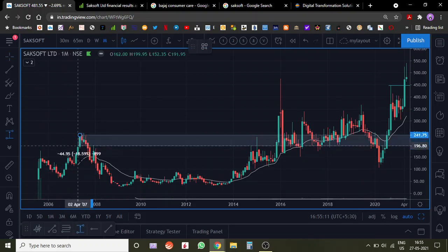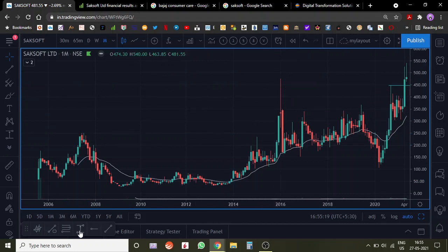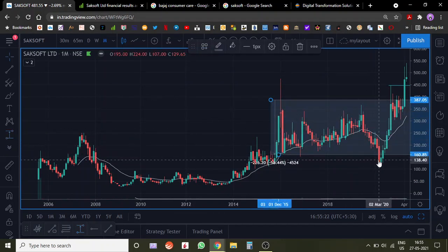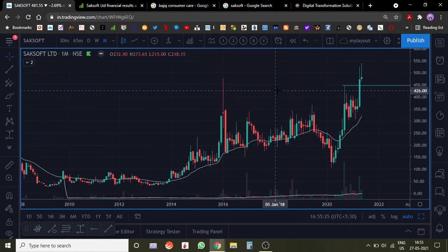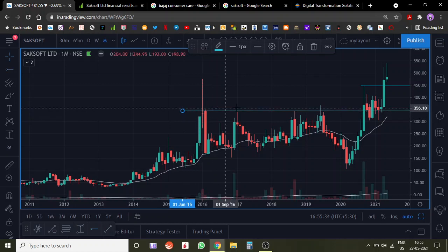If we look at the monthly chart, this stock got listed in 2005, and it pretty much did nothing for many years. Then it broke out, and post that it was consolidating in a zone before breaking down again. What's interesting is that the stock broke out from a key level in September last year, then consolidated and gave another clean breakout — this is essentially a six-year breakout since 2016.